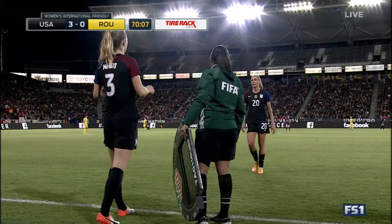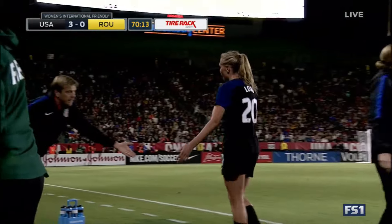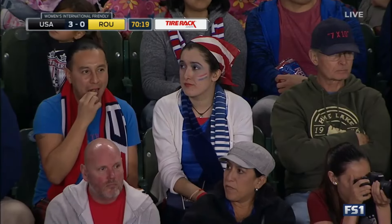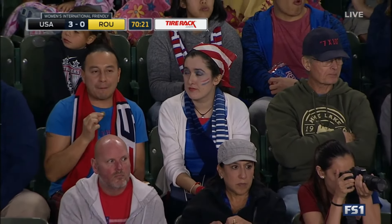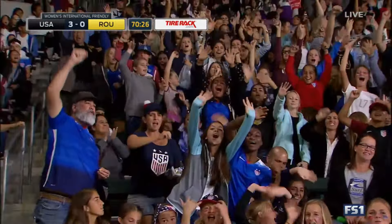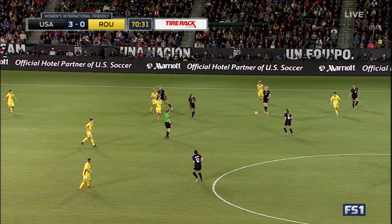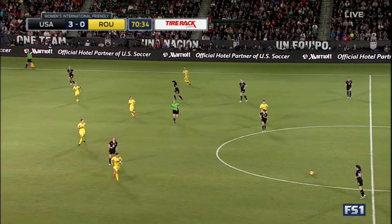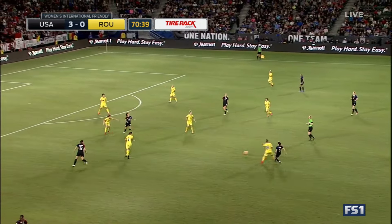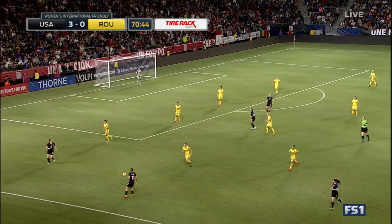Allie Long is coming out — Samantha Mewis will replace her. Kelly O'Hara has also entered this game. So that's going to be five, six changes for the U.S. Allie Long had a good game — wasn't tested defensively but offensively she did what she's done all along, which is play those penetrating passes. Becky Sauerbrunn and Allie Long are the two players that came out. Sauerbrunn has led this team in minutes played during this calendar year.